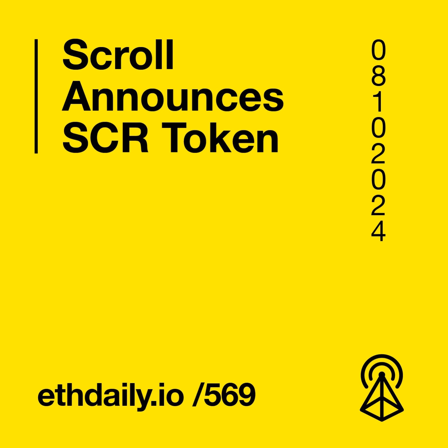Google Search now supports ENS domain searches, enabling users to instantly view the ETH balance of any .ETH domain directly in search results. Currently, the feature only supports top-level domain names and balances on Ethereum mainnet. Subdomain resolution is not yet supported. Google Search initially introduced support for Ethereum address balances in search results in May of 2023. ENS is the leading naming protocol that turns hexadecimal wallet addresses into human readable names, with nearly 2 million active .ETH names registered today.